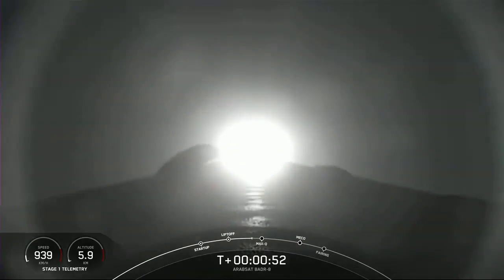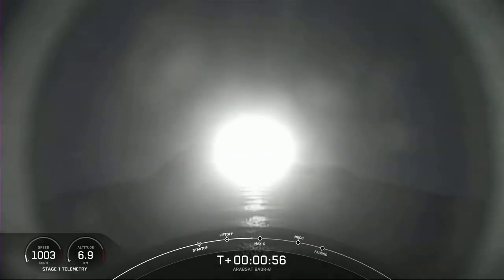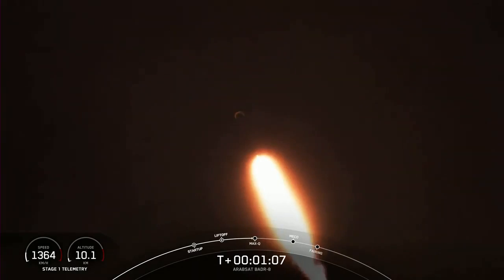Now, as you may already know, max Q is the period of flight with the highest amount of aerodynamic pressures. So it's one of the critical flight milestones we're tracking. We expect that here in just about 10 seconds. And with that callout, we hear that Falcon 9 is moving faster than the speed of sound.